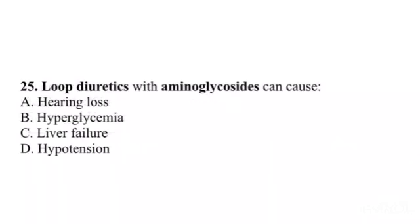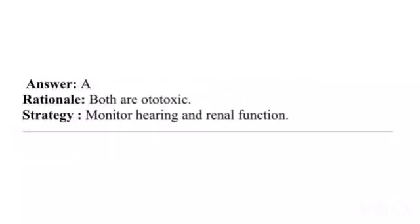Question 25. Loop diuretics with aminoglycosides can cause: A. Hearing loss. B. Hyperglycemia. C. Liver failure. D. Hypotension. Answer: A. Rationale: Both are ototoxic. Strategy: Monitor hearing and renal function.